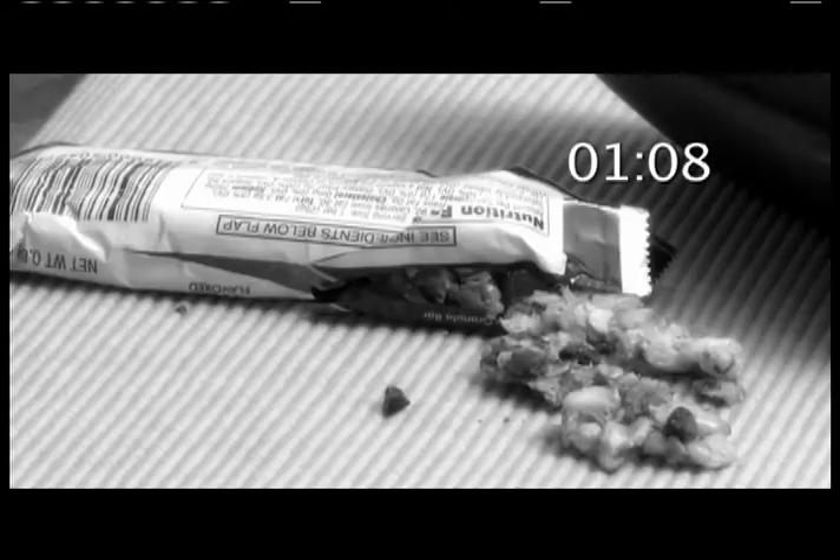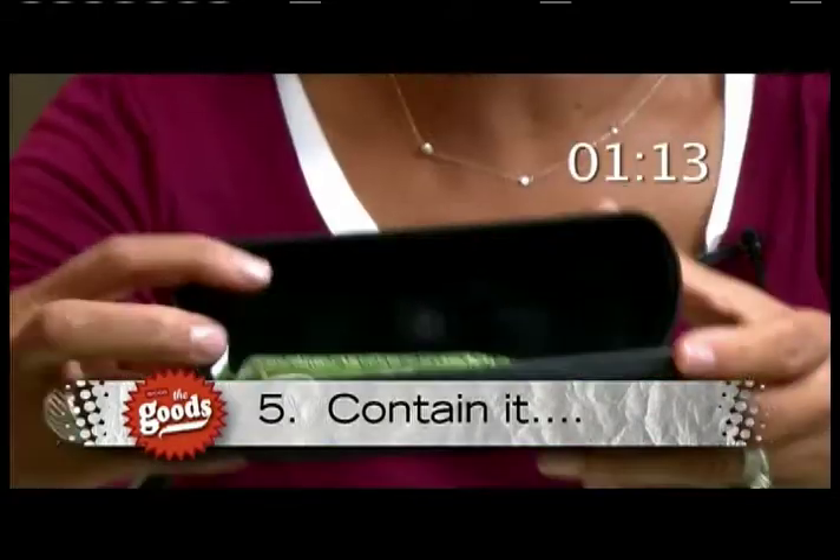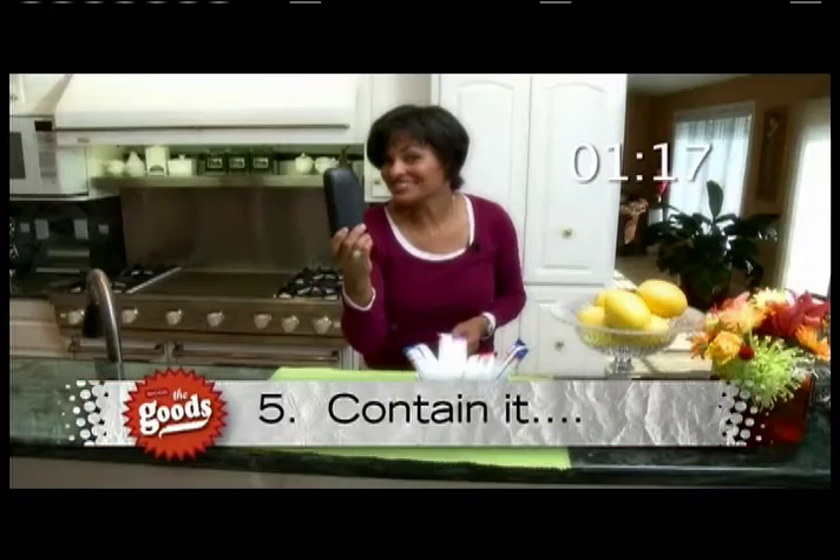How many times have you found a smooshed breakfast bar in the bottom of your bag or briefcase? Here's the deal: take the breakfast bar, an old eyeglass case, pop it inside, and when you're ready to chow down, everything's intact.